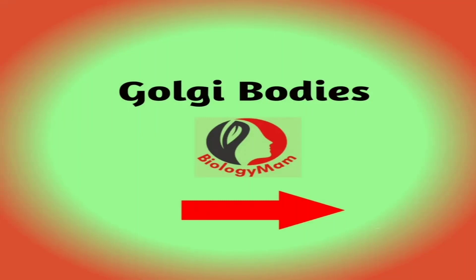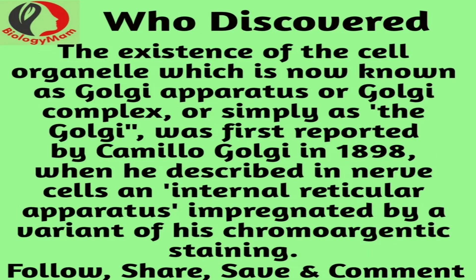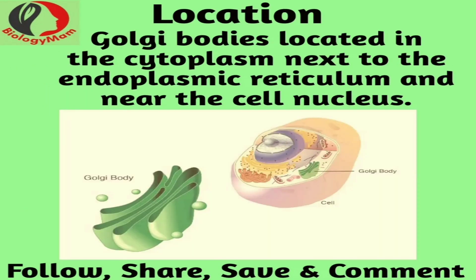A Golgi body, also known as a Golgi apparatus, is a cell organelle that helps process and package proteins and lipid molecules, especially proteins destined to be exported from the cell. Named after its discoverer, Camillo Golgi, the Golgi body appears as a series of stacked membranes.